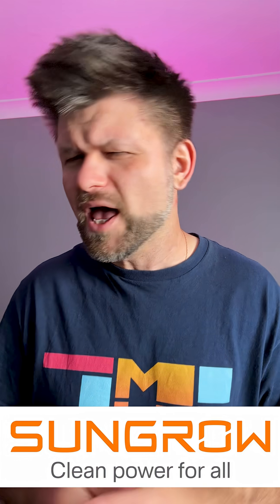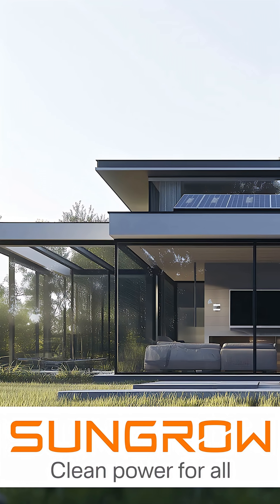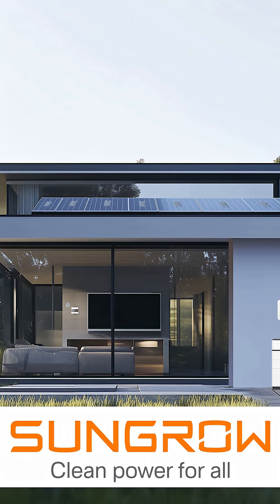The energy world is heating up and All Energy Australia is just around the corner. Now SunGrow is rolling in with their home EcoSync setup, which basically pulls solar, batteries and EV charging into one neat package.